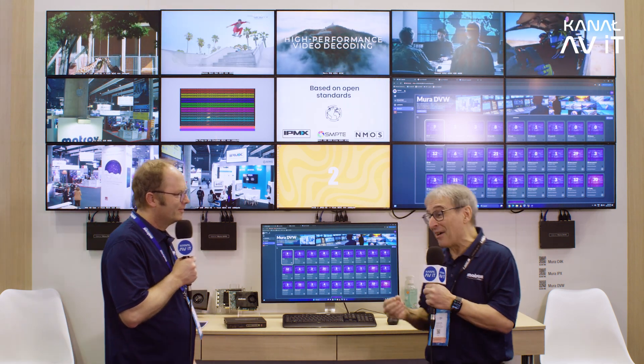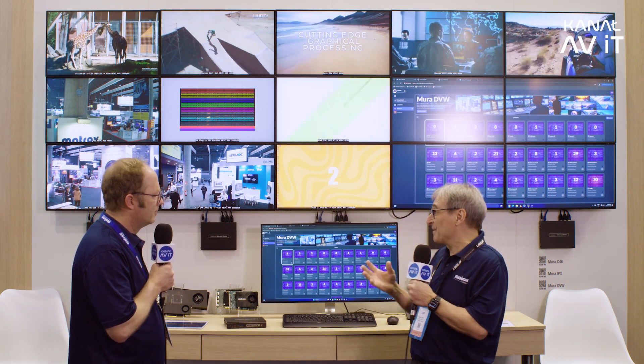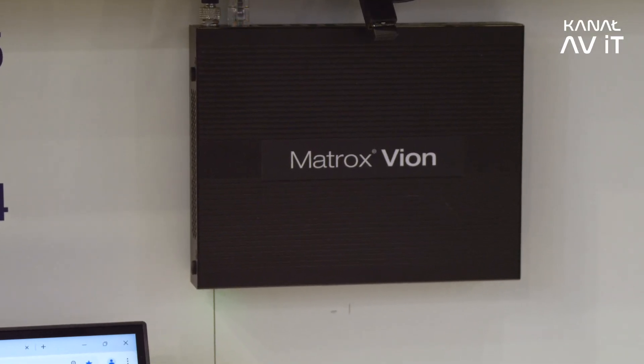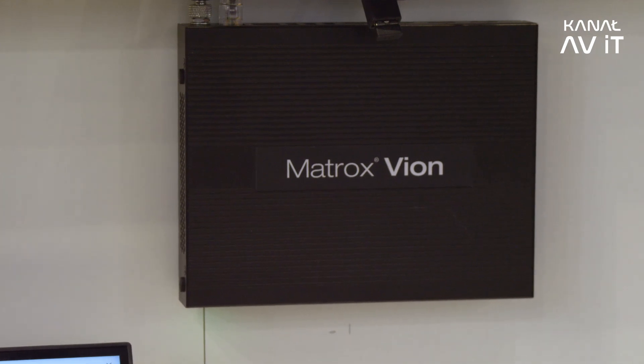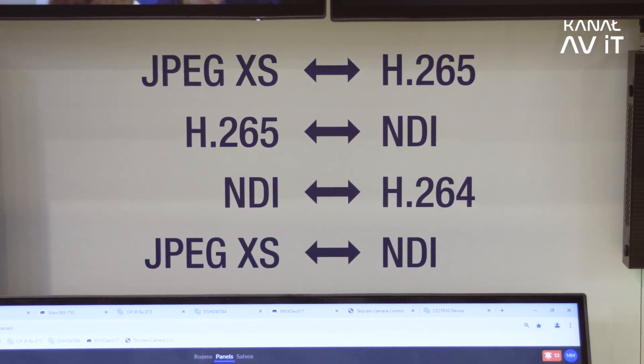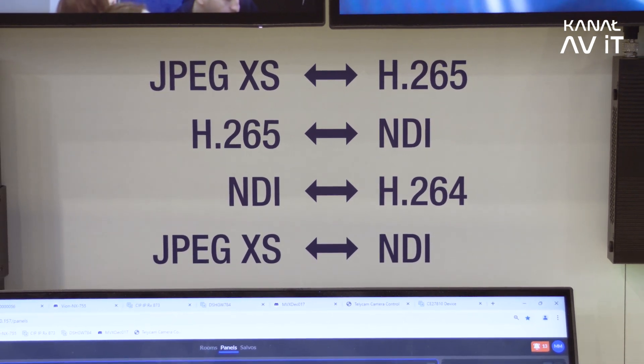If you have other content types that are not H.264 or HEVC — like NDI, for instance — we have our Vion gateway processor, which allows us to bring in other stream formats such as NDI and JPEG 2000, convert them into a format supported by our distributed video wall, and then display them.